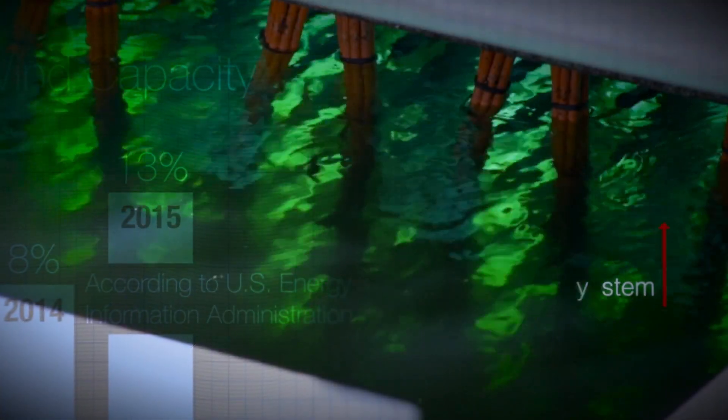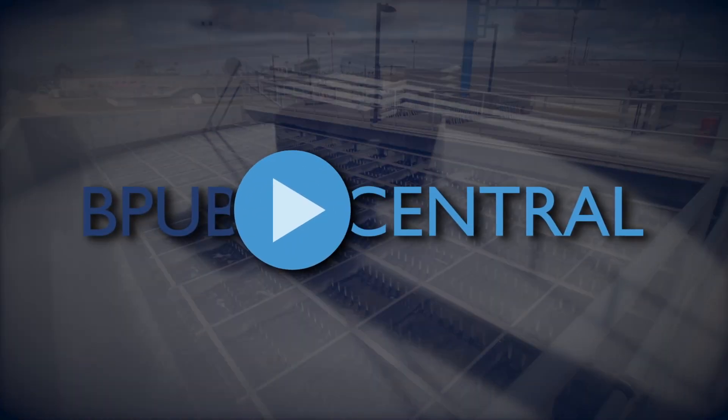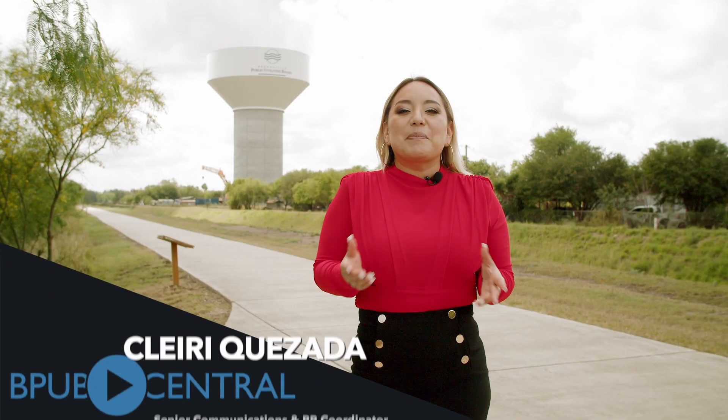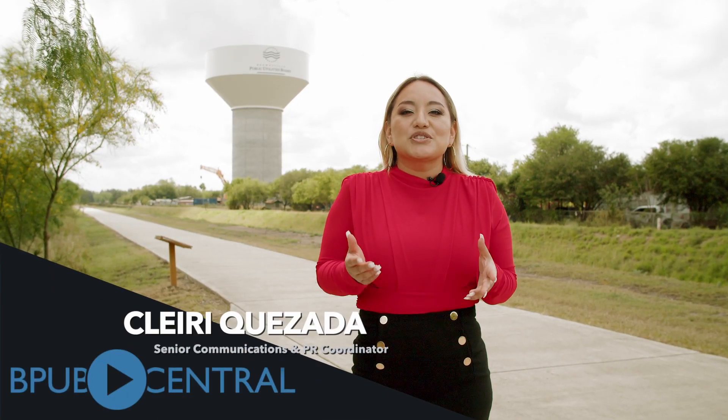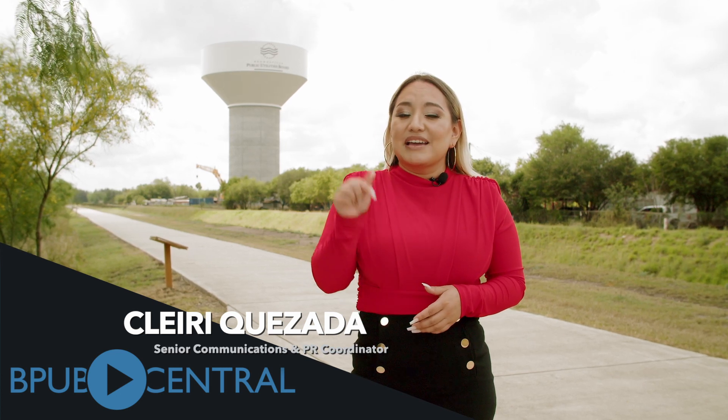The lifting of the bowl is just one step further towards the completion of BPUB's new water tank. Right behind me is BPUB's Southmost 2MG elevated storage tank, which is set to be running by the end of this year.